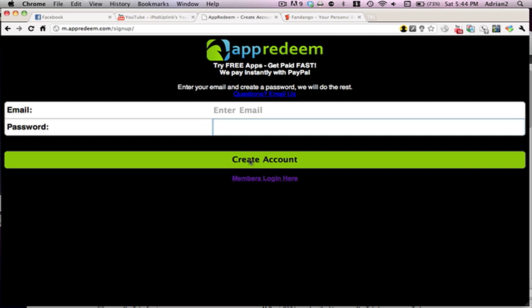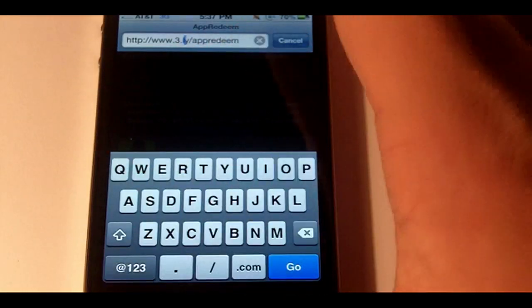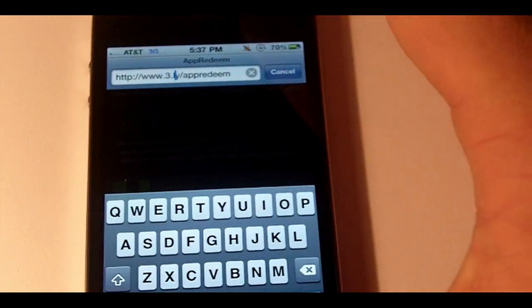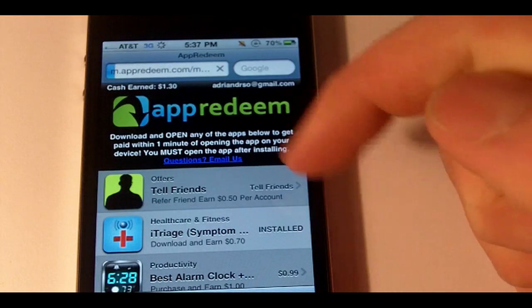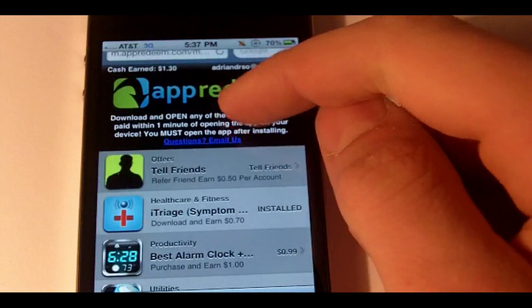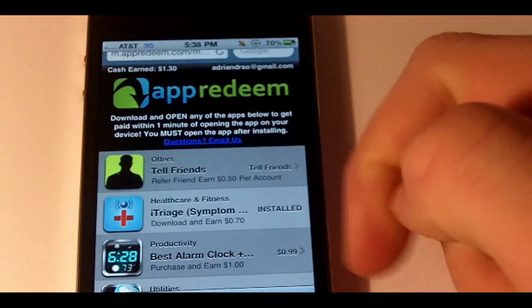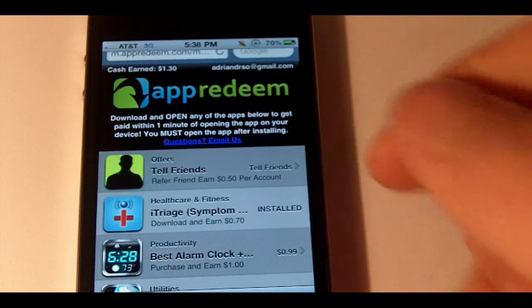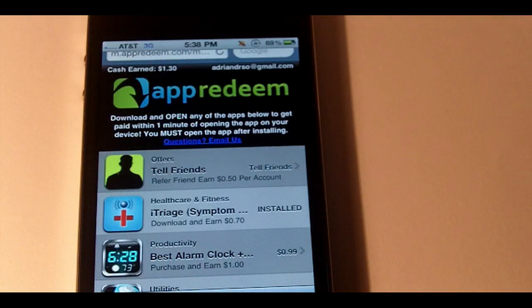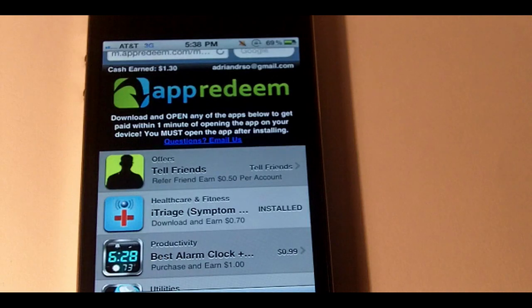Then go on your iPhone, go to appredeem.com, and log in with that. If you're just on an iPhone right now, go to 3.ly slash app redeem, hit go, and it will lead you to a sign-up page. Click login, enter your information, and you're done. Thanks for watching this video — please sign up with the referral link, and see you in another video.